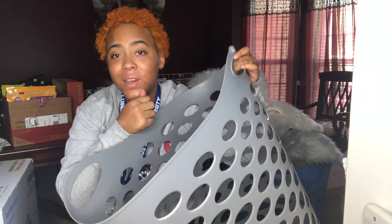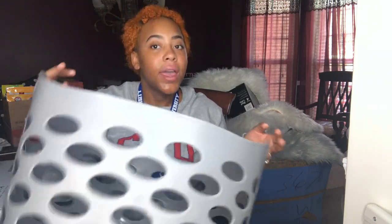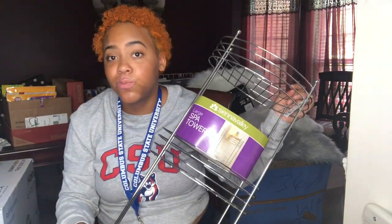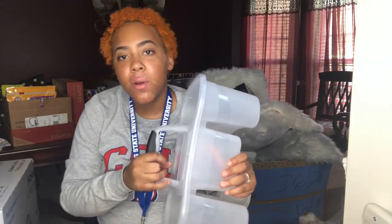I was gonna get a laundry hamper with wheels on it so I could wheel it down, but after finding my basket I was like it's pointless — I'm not gonna bring this whole hamper down, it's probably just gonna stay in my room. This spa tower holds products because I have a lot of products, guys, and I'm probably gonna have to leave some home because it's too much.